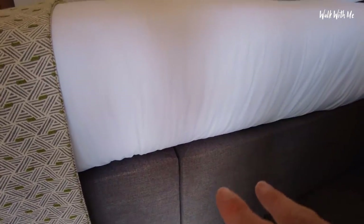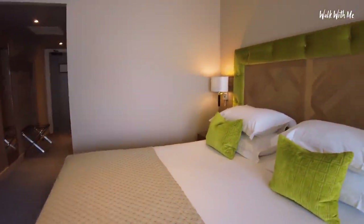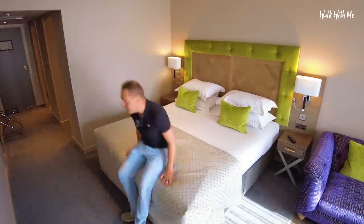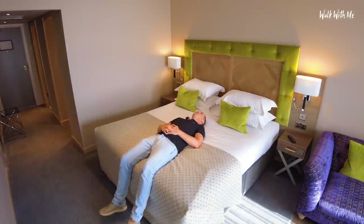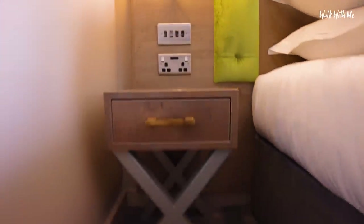So the bed is two beds pushed together, but notice what they've done - rather than put them at the front, they've put them along lengthways, so you shouldn't really feel it if you've got a huge mattress, which is nice. Let's do the bed test. Very firm - that is very nice. I like the little bedside tables - kind of cute.